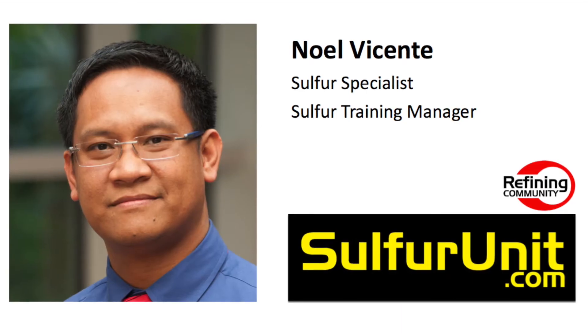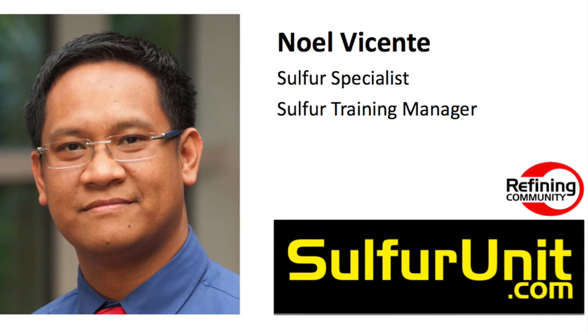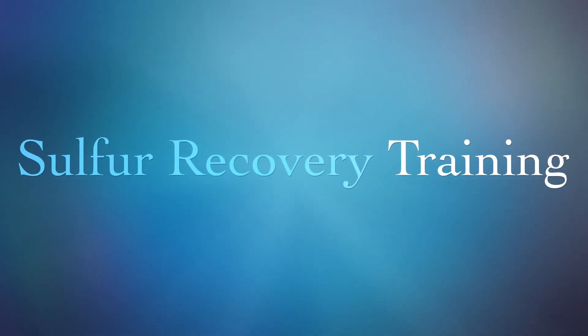Noel Vicente is the Sulphur Training Specialist at Sulphur Units, a part of Refining Community and industry leader in operations, engineering, training, and troubleshooting of Sulphur Recovery. Get your training now.